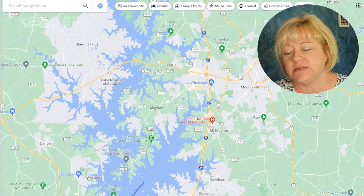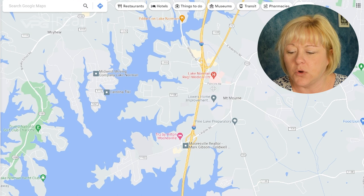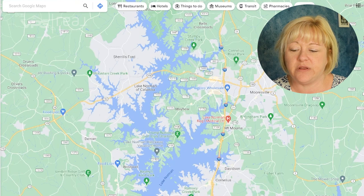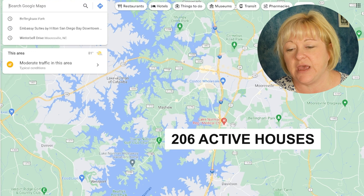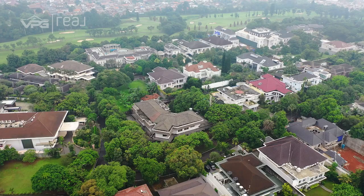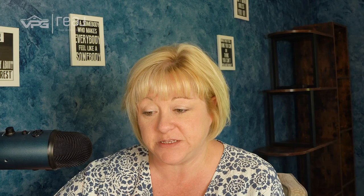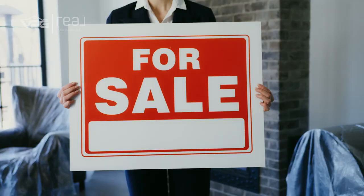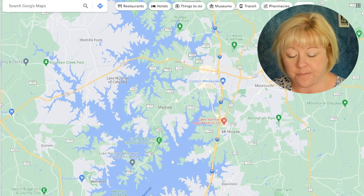Mooresville has one big claim to fame — Lowe's Home Improvement corporate office is right here in Mooresville. Very cool town. So what does the housing market look like? Mooresville has 206 active houses available right now — meaning you could write an offer this minute. There are currently 214 properties under contract, and 726 homes have closed in the last six months, just in Mooresville. The average price point for a home in Mooresville over the last six months is $629,000.